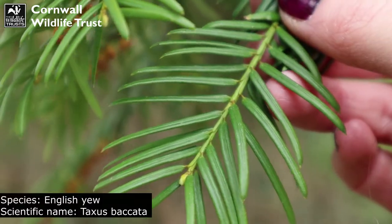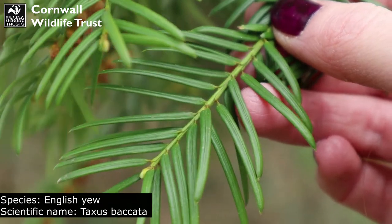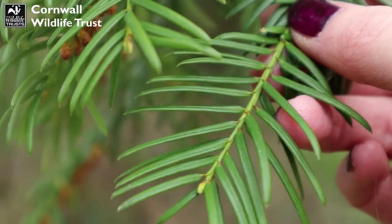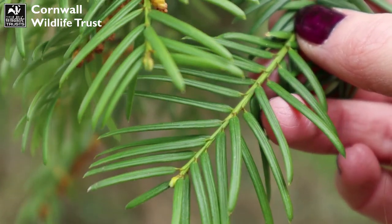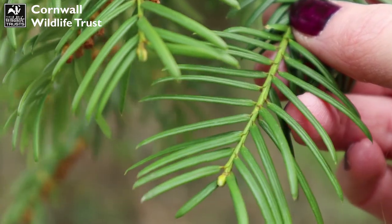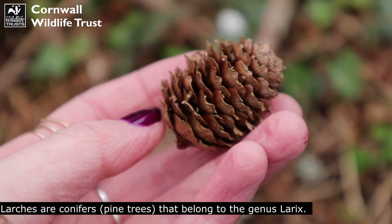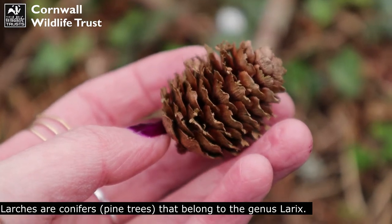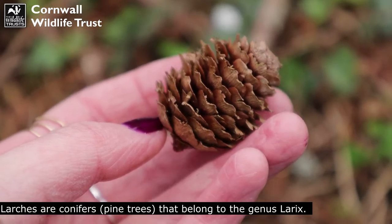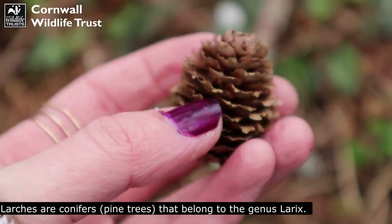There are so many different trees around here. This looks like a lovely yew tree, characterised with these flattened pine needles. Yew trees can actually live for thousands of years — they are magnificent trees. Now this looks like a little larch pinecone, really dainty and pretty, characterised for its frilly edges and scales that kind of peel over.